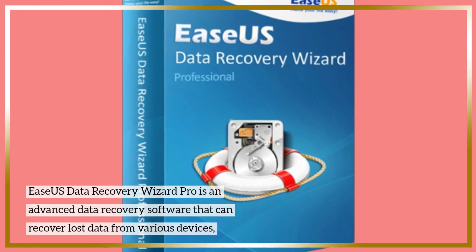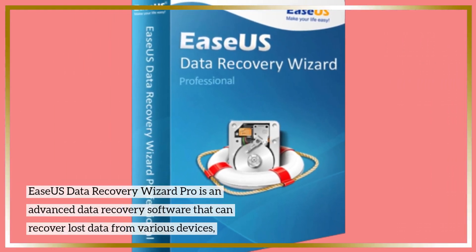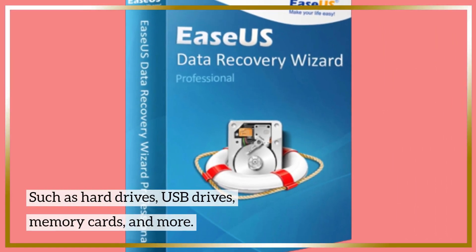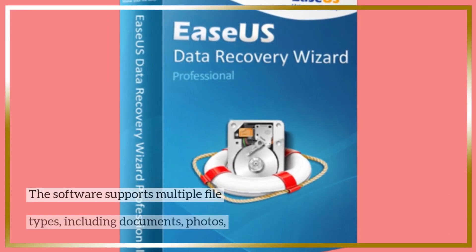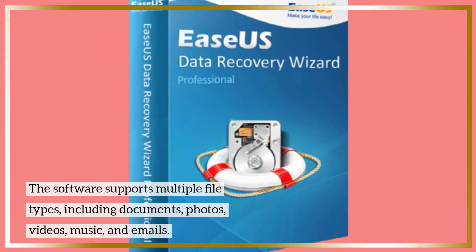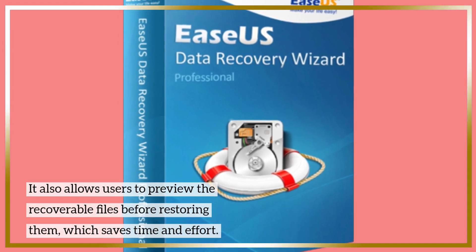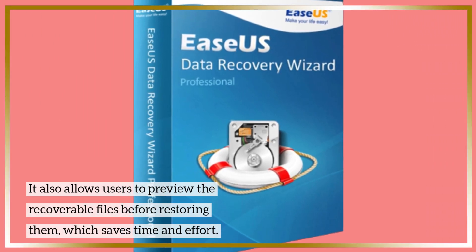EaseUS Data Recovery Wizard Pro is an advanced data recovery software that can recover lost data from various devices such as hard drives, USB drives, memory cards, and more. The software supports multiple file types including documents, photos, videos, music, and emails. It also allows users to preview the recoverable files before restoring them, which saves time and effort.